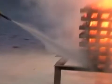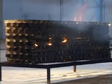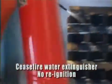Watch how this BC powder extinguisher, though effective in smothering the flames, will not penetrate to the deep-seated fire. And so, five minutes later, here are flames rising again. Whereas with Cease-fire's water extinguisher, the entire structure cools down to below flashpoint — in other words, to the point where no re-ignition is possible.